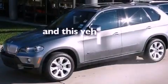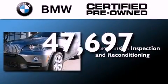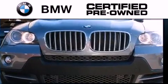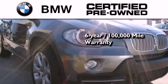And this vehicle has less than 48,000 miles. The BMW inspection process covers everything from safety to performance and general wear. Plus, this BMW is backed by a 6-year, 100,000-mile limited warranty.